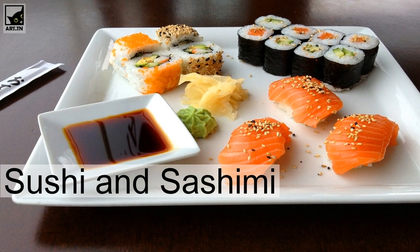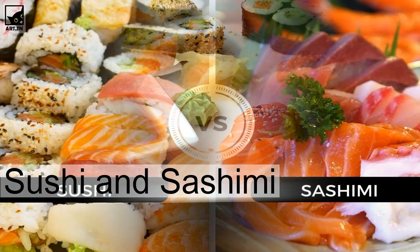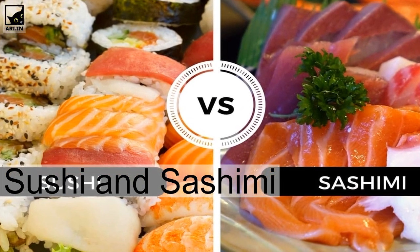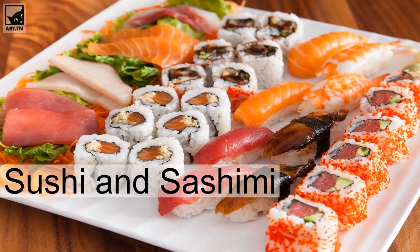Sashimi is basically raw fish or seafood served with wasabi, a spicy Japanese condiment, and soy sauce. It generally comes with slices of radish.